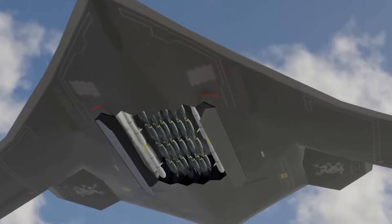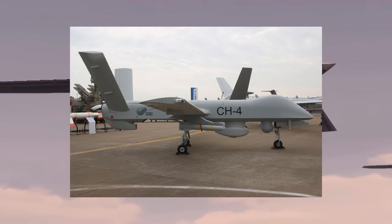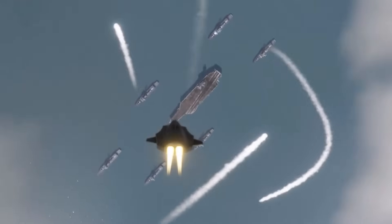The emergence of the H-20, along with the development of modern combat aircraft and drones such as the CH-4, may shift the strategic balance in the Asia-Pacific region.